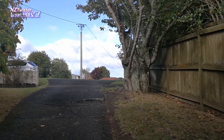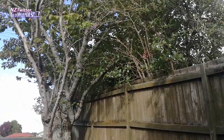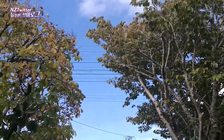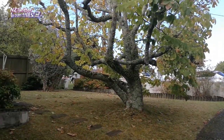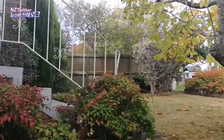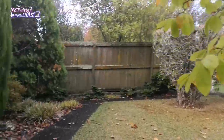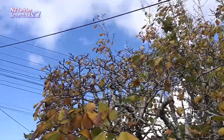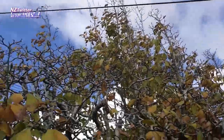Out in the front yard I've cut heaps off these trees although they don't look much different. Those two trees were joined like a big archway across the top of the drive before and now they've been separated. And this tree was all tangled around the power line so I've cut a whole lot off that so the power line's not getting caught in it.